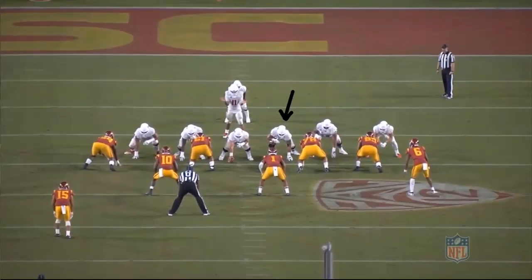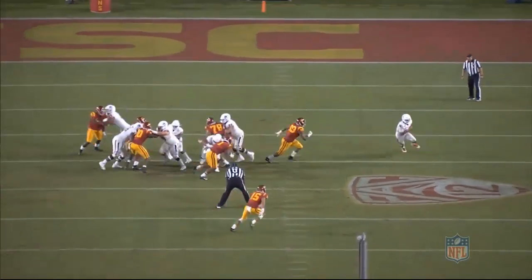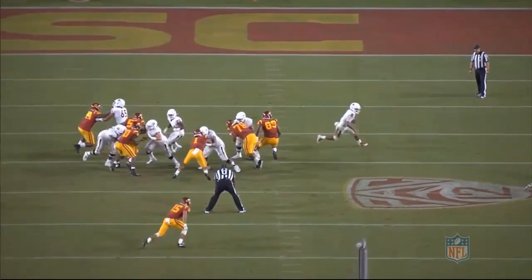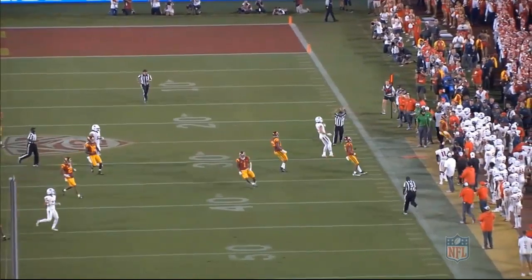The next play comes from the USC game. This is going to be a zone read look from the quarterback. At the snap of the ball, he does a good job comboing up to the second level under control against a smaller, more agile defender. But we can see that his feet sort of get a little bit stuck in the ground, which causes him to lunge a little bit and bend at the waist. And that's something that he'll actually do a little bit too often whenever you watch him throughout games.